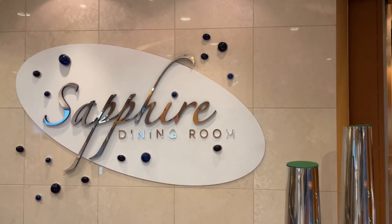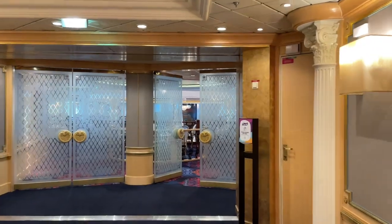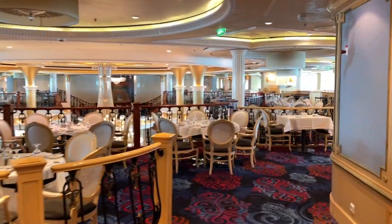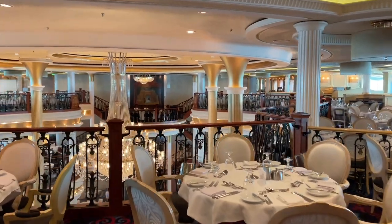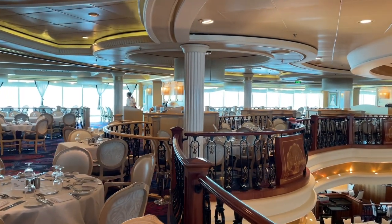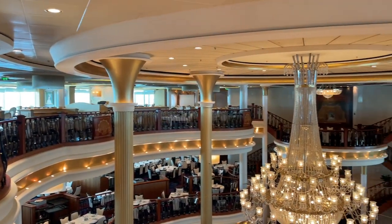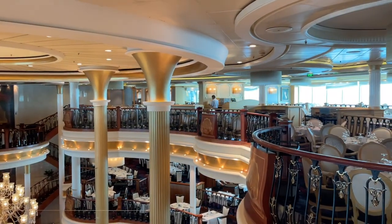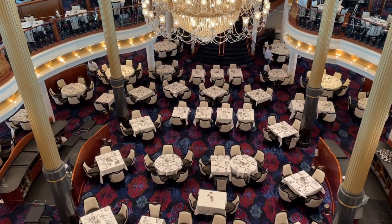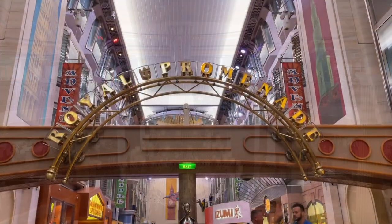Now we're on deck 5 with a beautiful perspective of the Sapphire Dining Room — the main dining room on board. It spans three decks: deck 3 for My Time Dining, and decks 4 and 5 for early and late seating. Look how beautiful this is — a stunning three-deck dining room. This is one of my favorite dining rooms; I love what they've done with Voyager class ships.